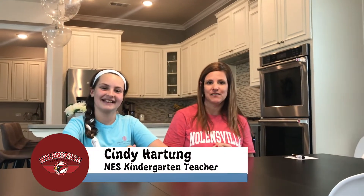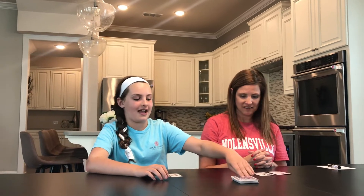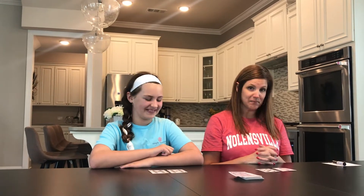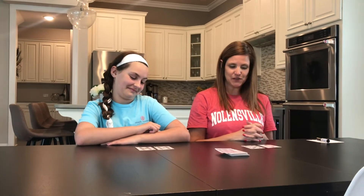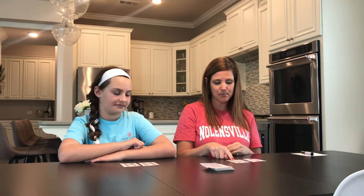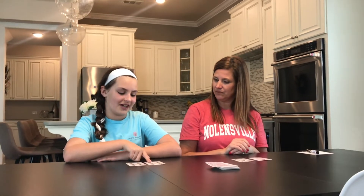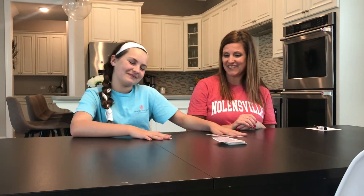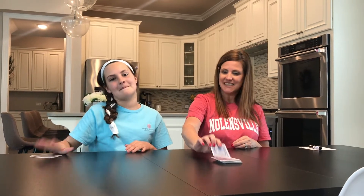I know that you are all practicing those flash cards at home and working on addition and subtraction fluency, so we have a little math tip to help with that. I'm going to pull two cards and Adi is going to pull two cards also. Whoever has the greater sum gets to keep the cards. I have a seven and a two — in kindergarten we're working on counting on, so I point to the greater number, which is seven, and count on: seven, eight, nine. My sum is nine. Adi's sum is eighteen, so eighteen is greater than nine and she gets to keep the cards. Then we keep going.